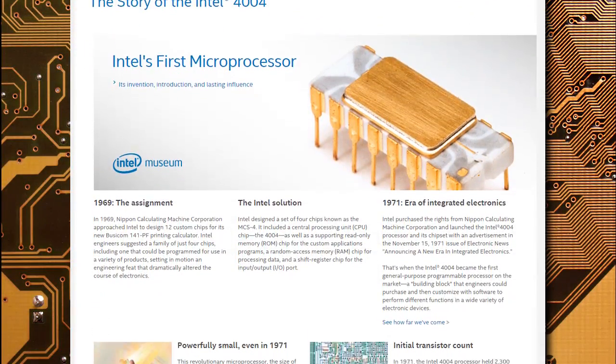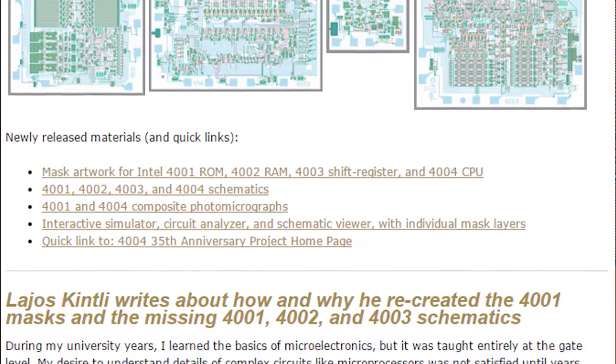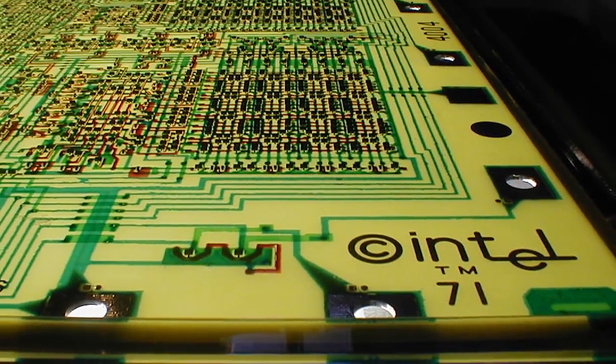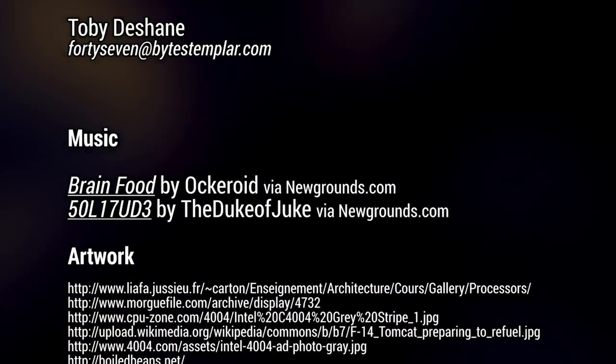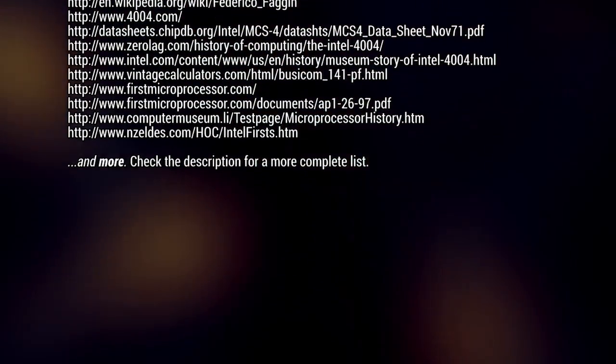During the 35th anniversary of the 4004 in 2006, Intel celebrated by releasing a wealth of technical information, including maskworks, schematics, and other documentation. If you'd like to find out more about the Intel 4004, check the links in the description. If you found this informative and want to know more random things in three-minute bites, be sure to hit subscribe. Thanks for watching.